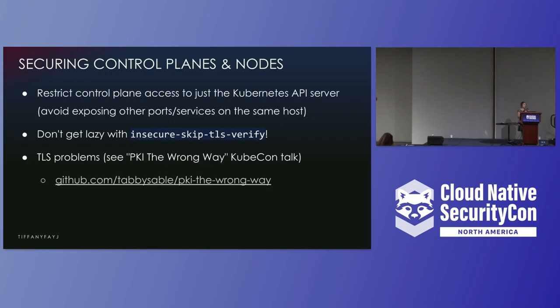You need to worry about hardening for every single layer. Harden the control plane — only allow people to interact with the API server via the Kubernetes APIs. The less that you have running on your control plane servers, the less potential avenues an attacker can exploit to gain access to your cluster. Make sure that you use real TLS certs, such as from Let's Encrypt, and please do not skip TLS verification. There's a flag called insecure-skip-TLS-verify, which is basically as good as not having TLS at all.